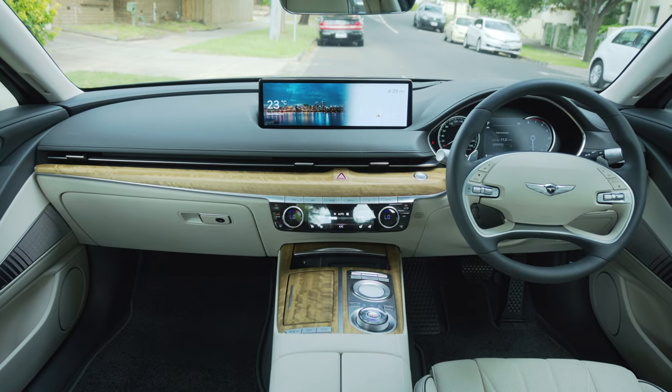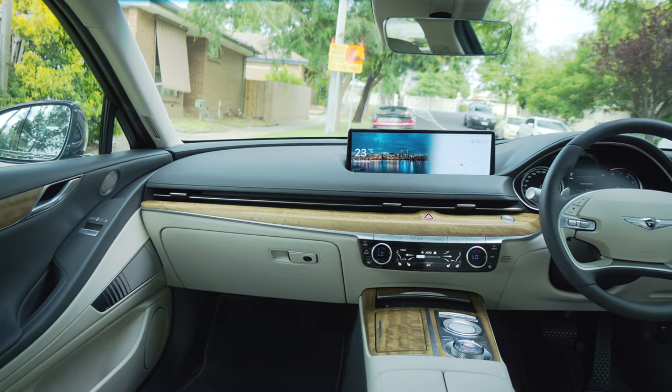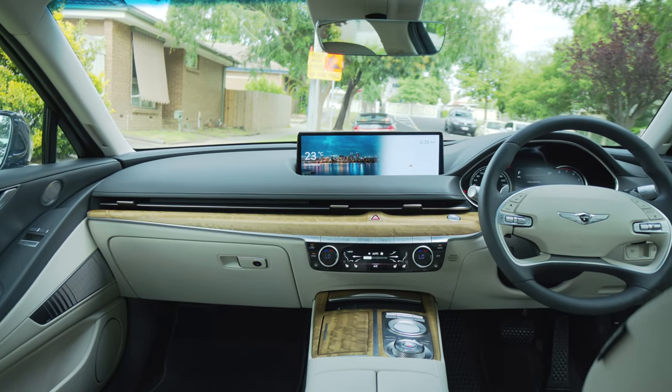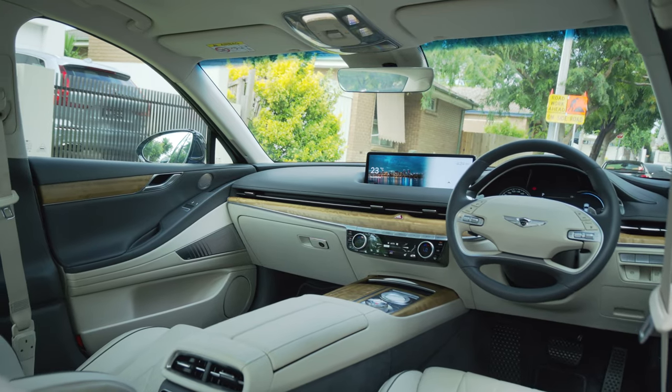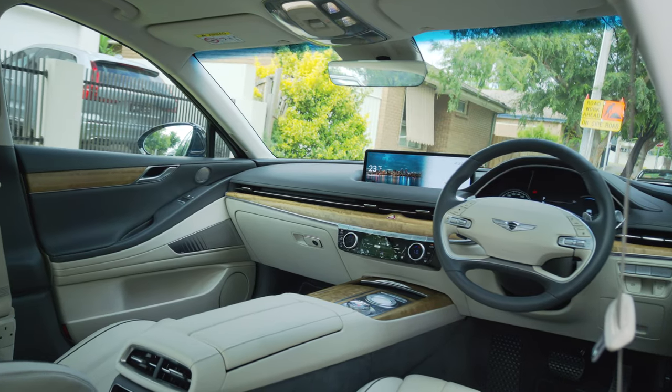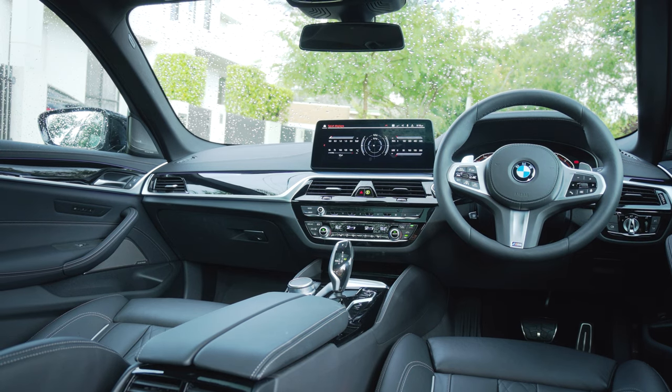First of all, the design is stunning — it is beautiful and just elegant. Everywhere that looks like leather is real leather. Everywhere that looks like wood is real open-pore wood. And everywhere that looks like aluminium, bar maybe a couple of places, is true aluminium. Having those real materials is so important. I'm driving a BMW 5 Series this week that costs about $150,000 Australian dollars, and the dash is fake leather. This car here at $95,000 Australian dollars gets real leather — it just goes to show that you can still get a good value proposition. It just feels beautiful in here, and I've been choosing to drive this more than the 5 Series just because of how comfortable I am in this interior.